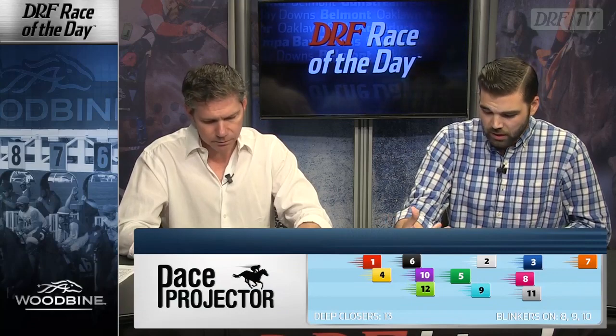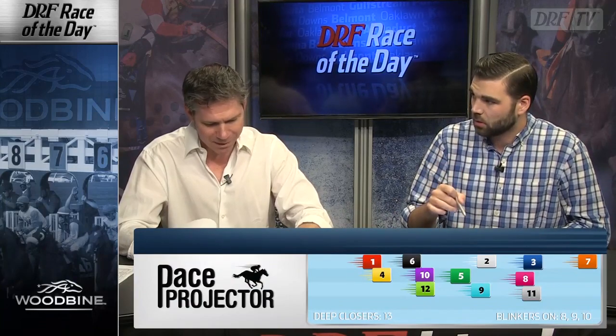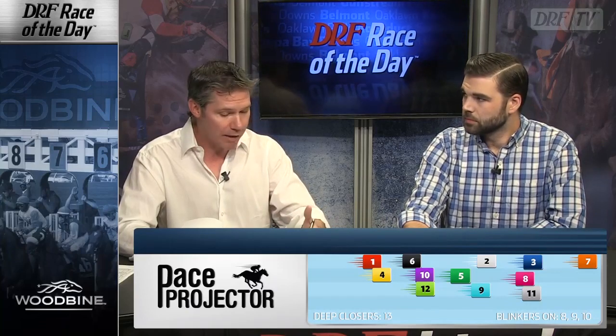You could make the same argument against the number seven, State of Honor, but the TimeForm US Pace Projector believes State of Honor will be on the lead — and I have no reason to think he won't, considering he set the pace in the Kentucky Derby and most recently in the Plate Trial. The Derby I'm not holding against him, but the Plate Trial I will, because you can almost watch the replay and see him shortening his stride the last sixteenth of a mile. He just couldn't get the distance, and now he's going to take on even more distance. I think he's the more talented of the Cassie pair and he will be on the lead, but I don't think he wants to go this far. I think he could be a very nice one-turn horse, even on dirt. I'm waiting for the turn back.